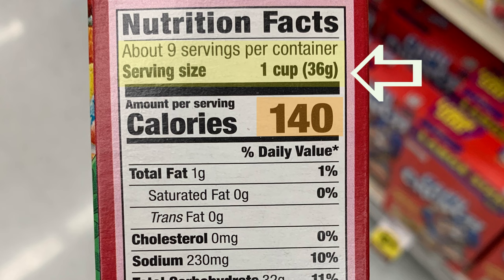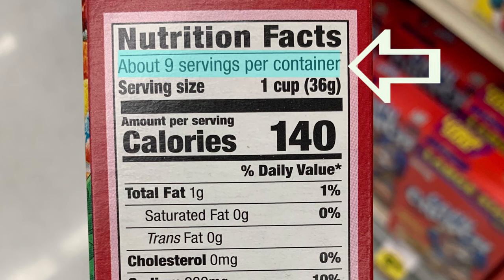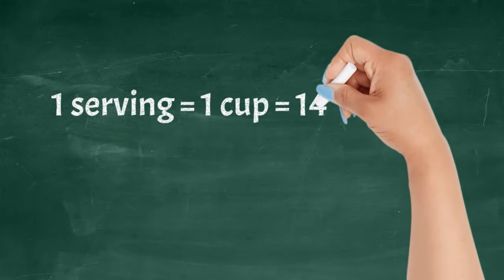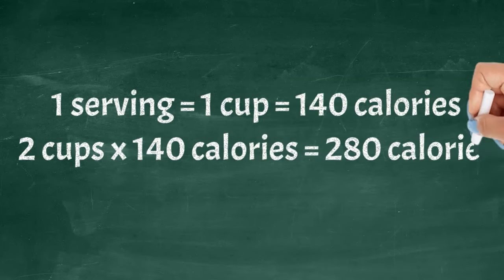One serving is equivalent to one cup, so if I wanted to be accurate, I would actually have to measure one cup. It also tells me that there are nine servings in the entire box of cereal. So if I scoop two cups of cereal into a bowl, I will be consuming 280 calories. Most of us may also add milk and some may add table sugar, so you'd have to include those additional calories.